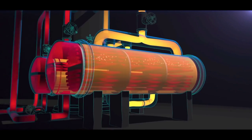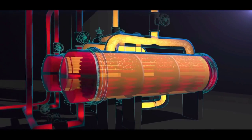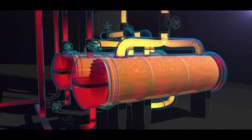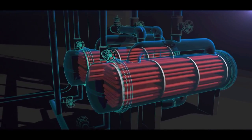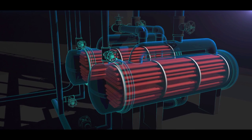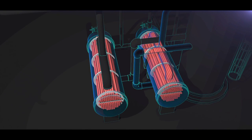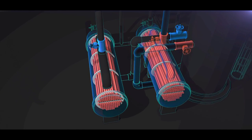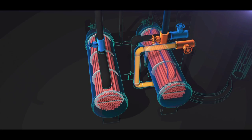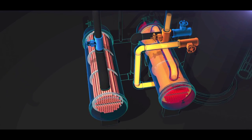Periodically, the reboilers must be shut down to clean the tubes. The original propylene fractionator design had both reboilers running simultaneously. But in that configuration, the fractionator had to be shut down when a reboiler fouled and needed cleaning. To prevent shutdown of the propylene fractionator each time the reboilers needed to be cleaned, in 2001, new valves were installed on each reboiler to allow for operation of only one at a time. The other reboiler is on standby, clean and ready for use.